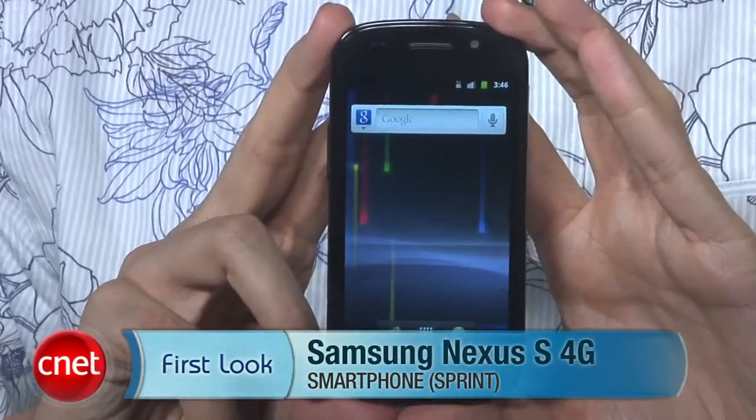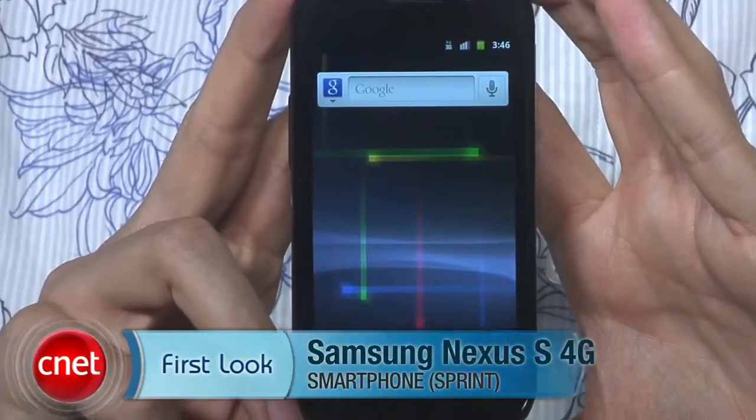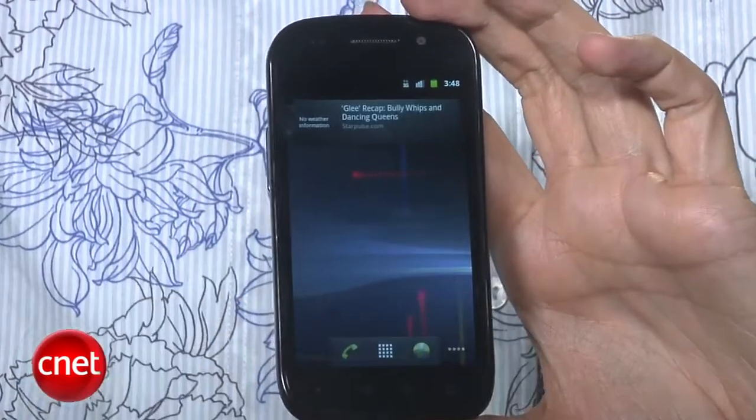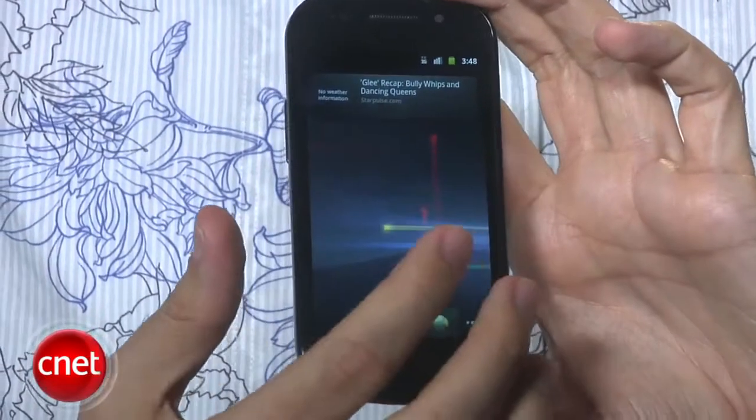Sprint is the first to get a Nexus device. Now, of course, like the previous Nexus devices, this phone does have a stock UI, so it is just stock Android. There's no Samsung TouchWiz, there's no Sprint ID, there's nothing on top of it.